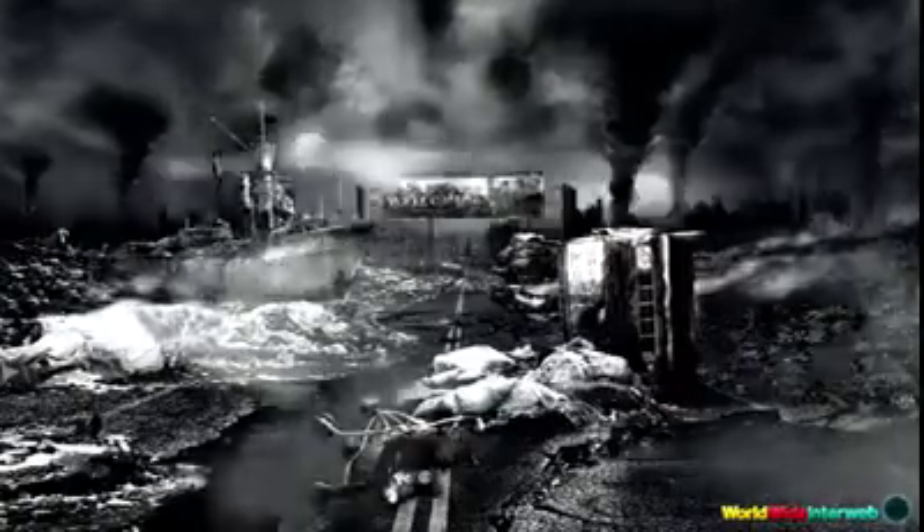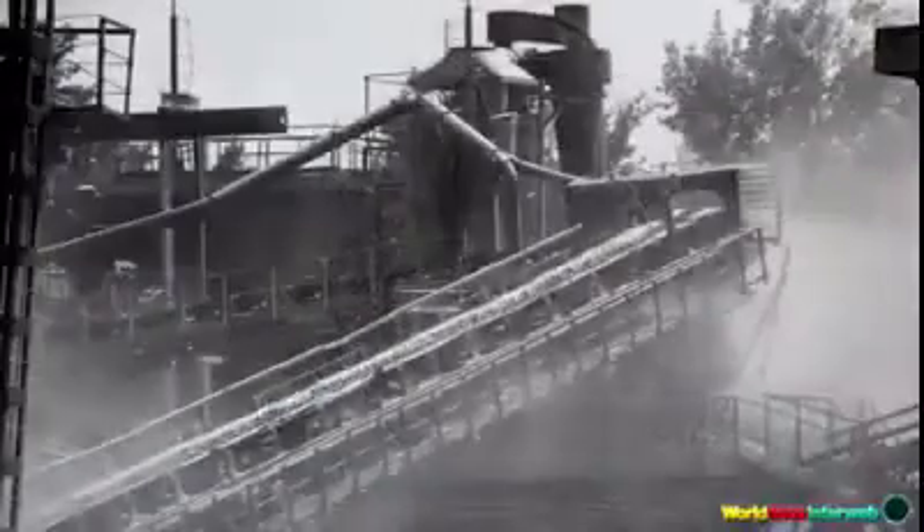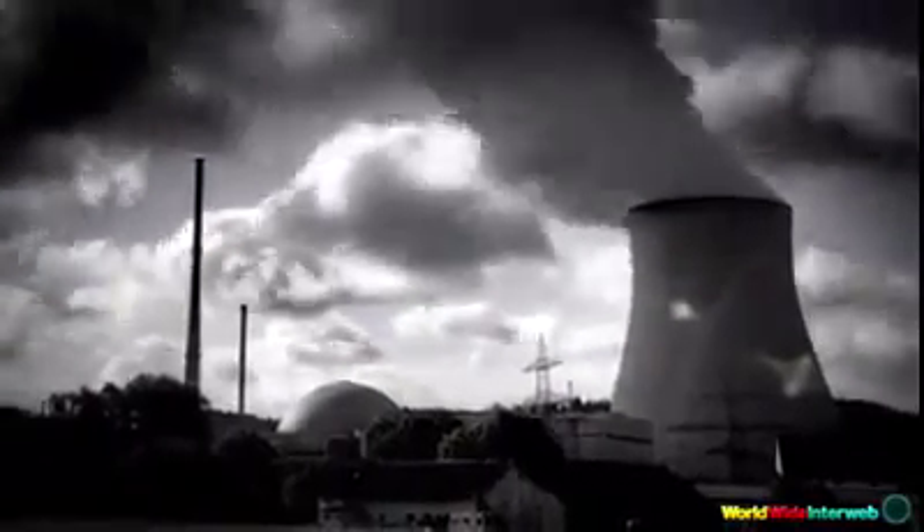Expensive, and the planet suffers. Electric cars? Most of their electricity comes from coal-fired plants or nuclear reactors. So, what's the answer?